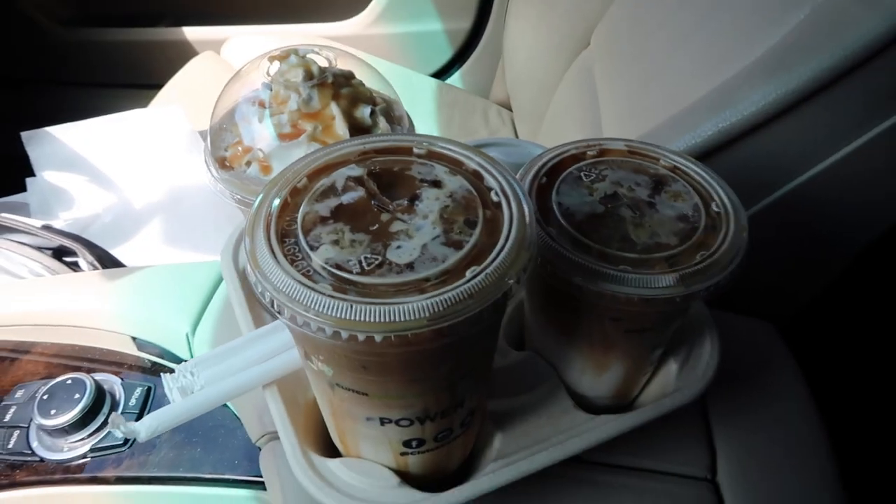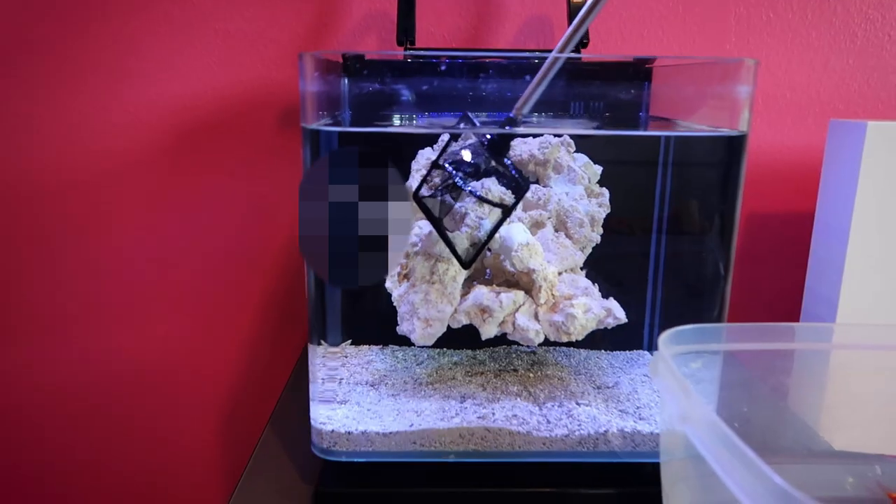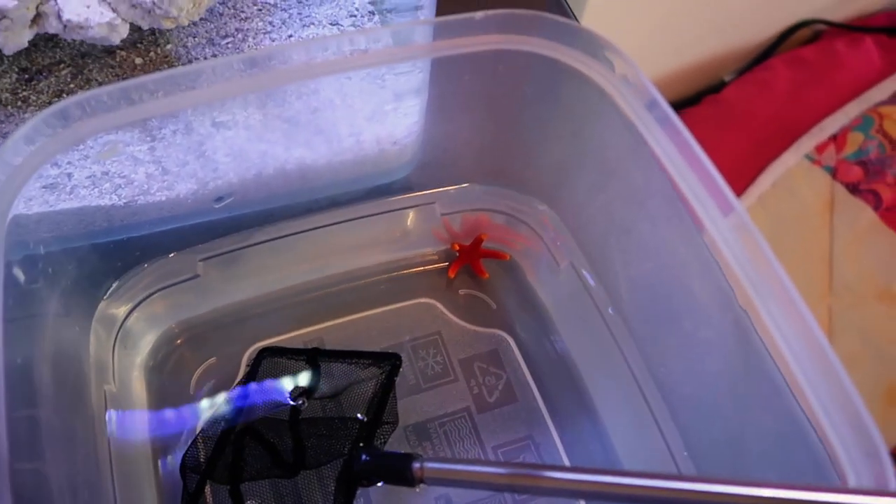I'm feeling great, so we're going to go pick up some coffee for the house — mostly because I want it, but sharing is caring. Good day just got better. First fish in the tank! Next up is Mr. Starfish.